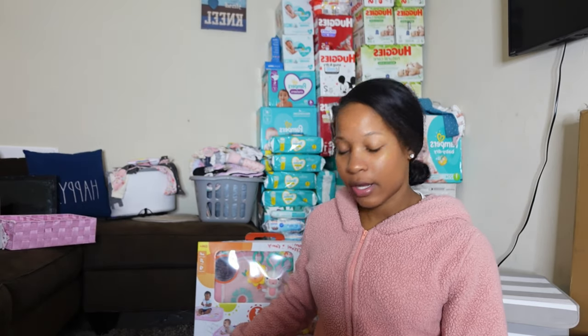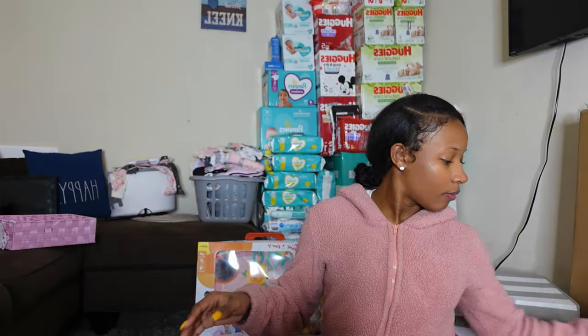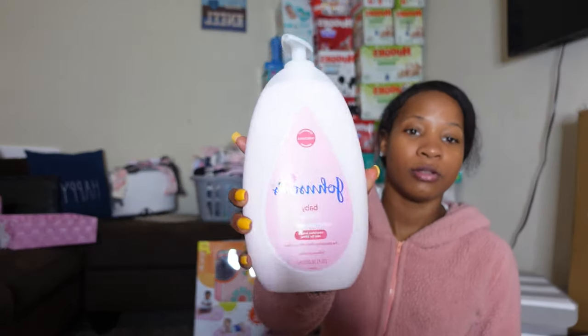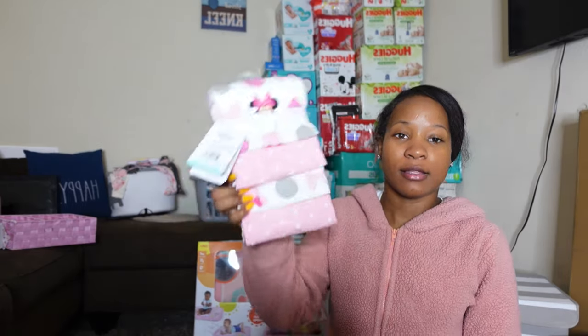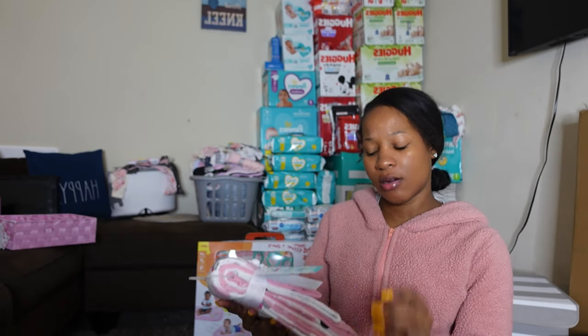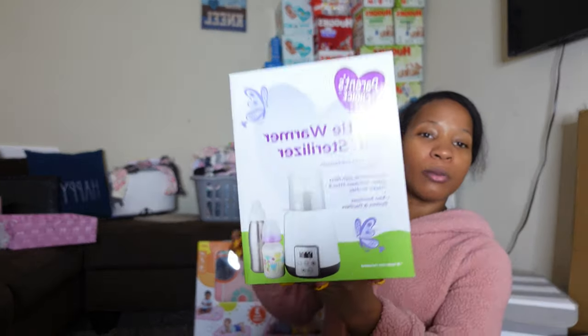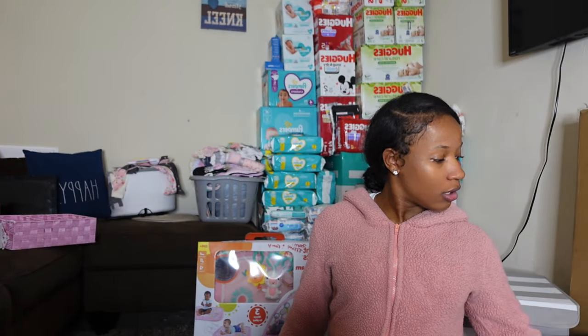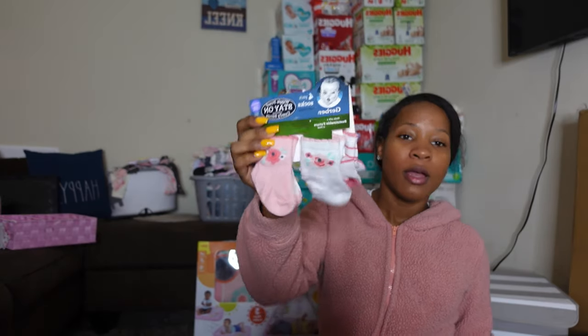These next items are from Anija, one of my high school friends — we also used to cheer together. She got me a 168-pack of Pampers wipes, two Johnson's baby lotions, some Mickey Mouse blankets, a bottle warmer and sterilizer from Parent's Choice, and some cute little socks with matching outfits. Thank you!